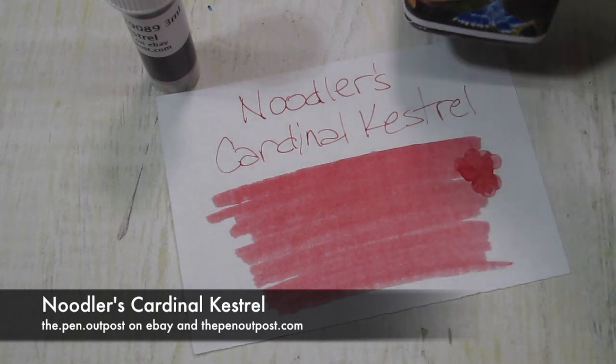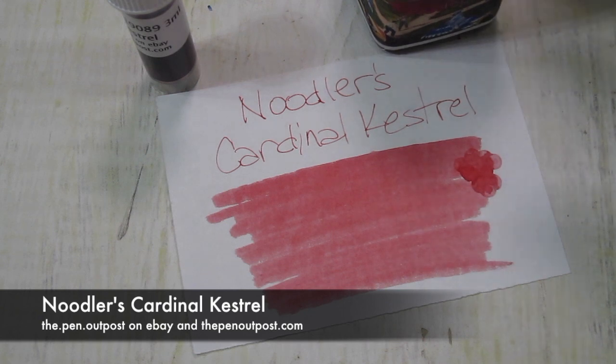Looks like that. Find the Pen Outpost on eBay and thepenoutpost.com. Thanks for watching.